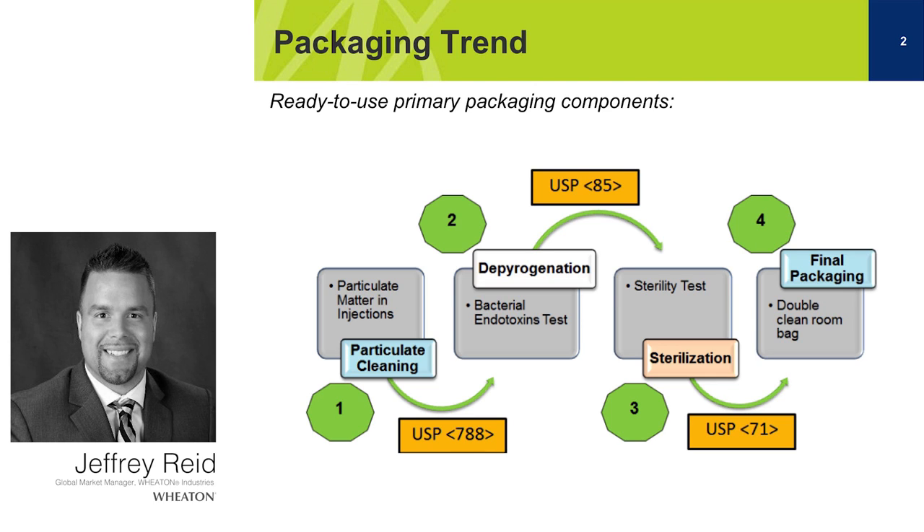Three of these processes are: particulate cleaning, which is a pre-sterilization process done through a series of USP purified water and water for injection rinses, meant to reduce the amount of sub-visible particles in a packaging component. The next step is the depyrogenation step, done at high temperatures of 250 degrees Celsius, meant to reduce the amount of bacterial endotoxins in a packaging component. The last step is the sterilization step, with three main methods: high temperature and pressure sterilization, chemical sterilization, and radiation sterilization, meant to reduce the amount of microorganisms in a packaging component.